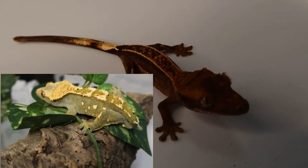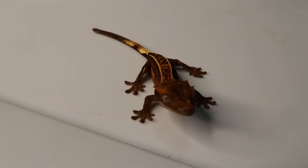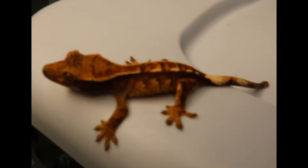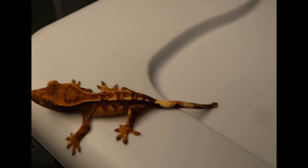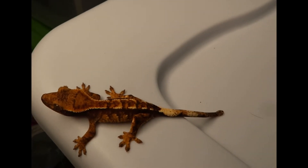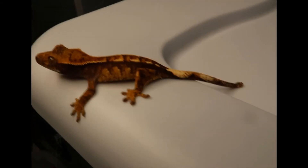This little one right here comes from Thurman — partial pinstripe as you can see. Super pretty gecko here, love this one. The pinstripe has only gotten prettier as he or she has grown — super dark contrast. This is another baby produced by Thurman. Really nice Harlequin markings, dash pinstripe up top, super awesome. Gets that dark contrast from Thurman.